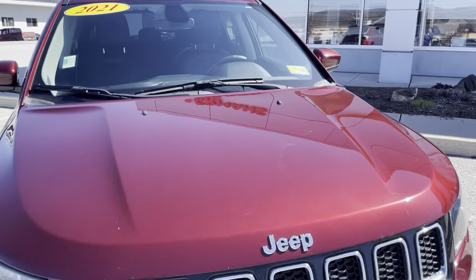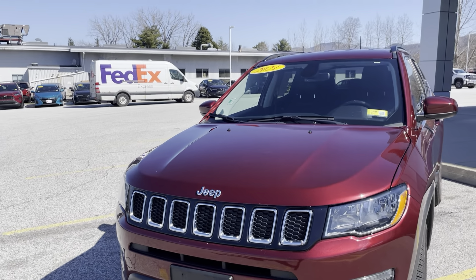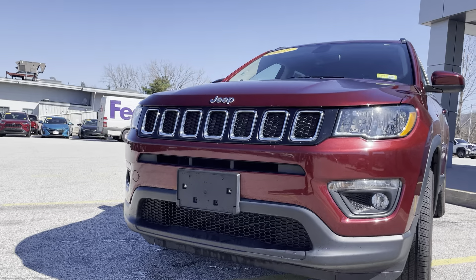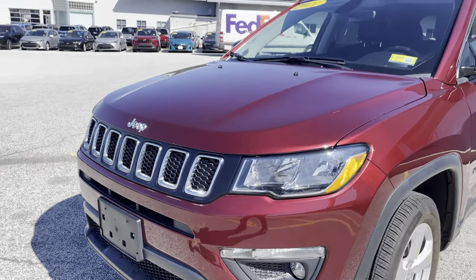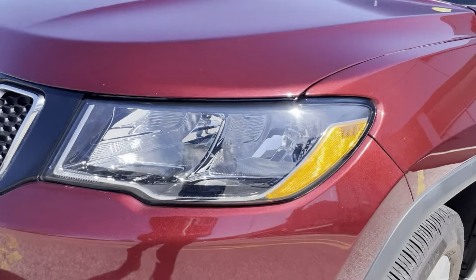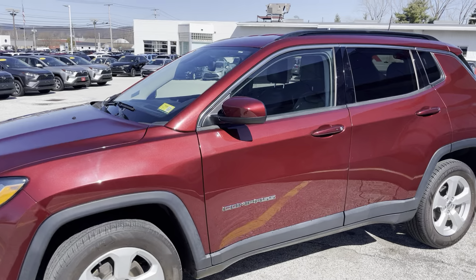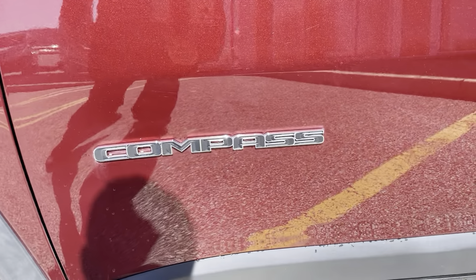We'll begin with a beautiful red exterior — some nice body lines on the hood right there. Really nice looking front end with some nice chrome around the grille, some nice Jeep badging on the front as well. Very clean headlights in great condition, you don't see any fog there. Some nice black and chrome trim around the sides, and love the badging on this vehicle.